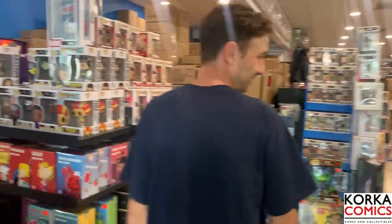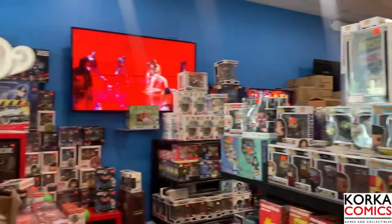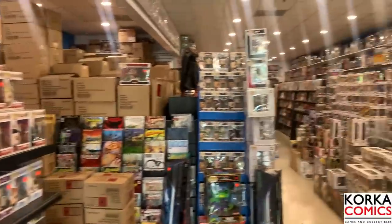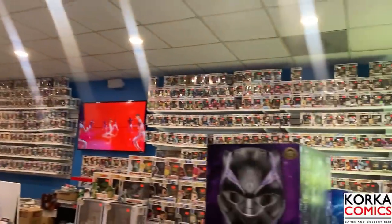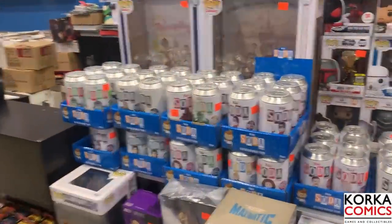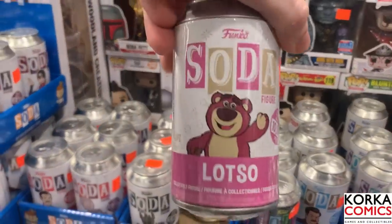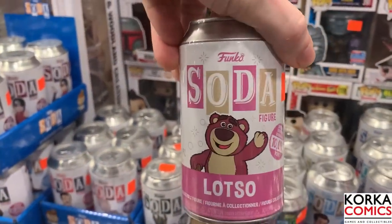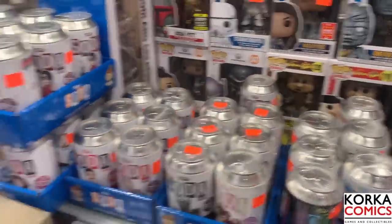All right, here we go stepping into Corka Comics. Right off the bat you guys can see they have a ton of Funko Pops. Now with us being up in Boston, Massachusetts, this is definitely a special treat - we don't always see stores like this. I'm gonna start over here in the soda section; they have more sodas than I've ever seen in a store before. They even have some new ones - they have the brand new 10,000 piece Lotso, the very first Toy Story soda. We're definitely gonna be grabbing that later in the video.